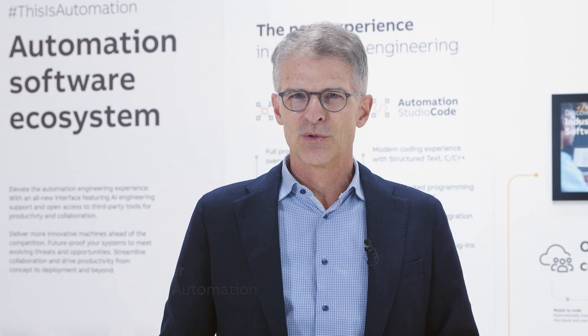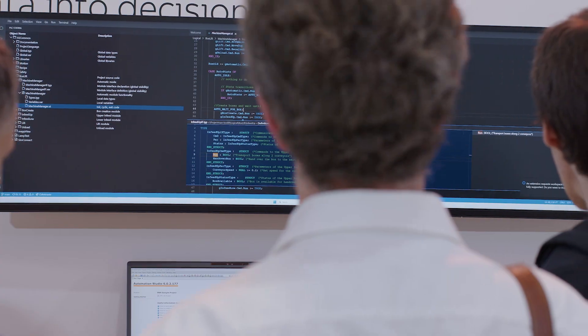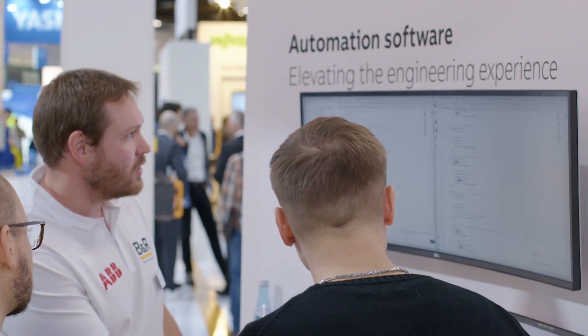The software industry moves fast with advanced engineering tools to drive productivity and streamline collaboration. Here we see visitors experience how those capabilities can transform the development of software for machines and factories. With AI support, they never have to start coding from scratch again.